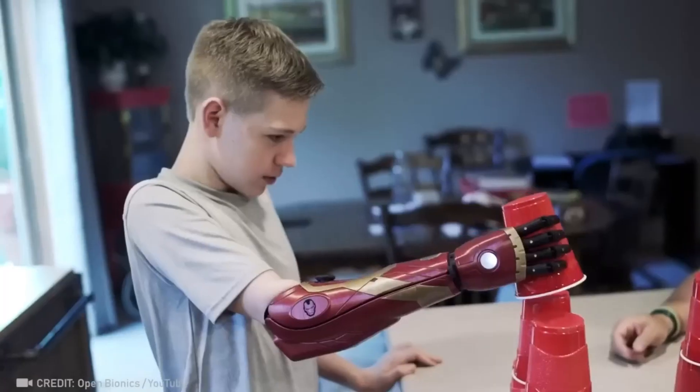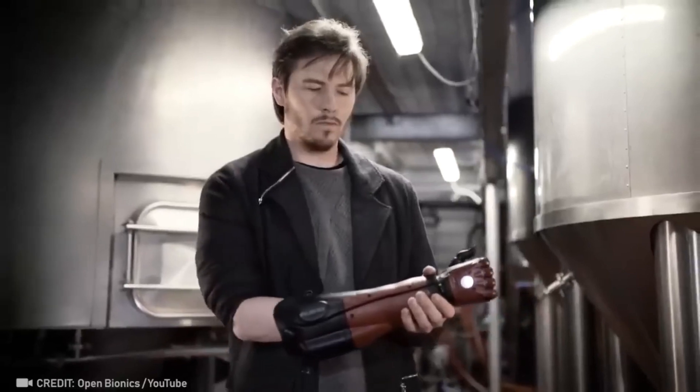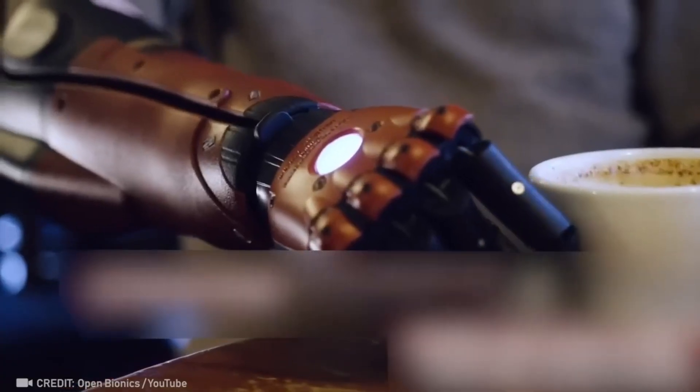Apparently, this bionic arm was designed by Tony Stark, as its frame is actually made using laser centering.